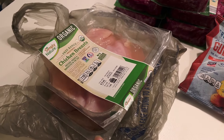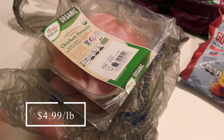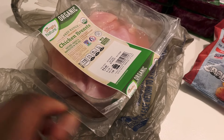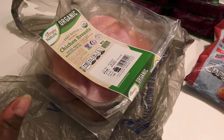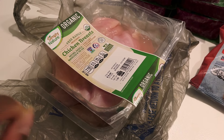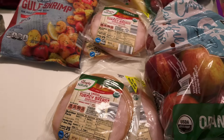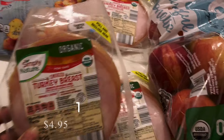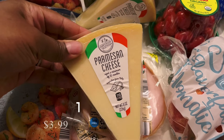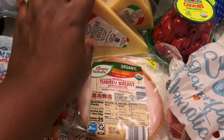I picked up some chicken — it did leak a little bit in my bag, so I'm going to get that cleaned up and put in the freezer after I'm done with this video. I got two packs of this chicken breast, which is actually cheaper than Costco at $4.99 a pound. I picked up some meat for sandwiches — four packs of this smoked turkey breast. And I picked up some Parmesan cheese; I need this for quite a few recipes, so I got two blocks of that.